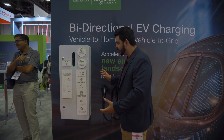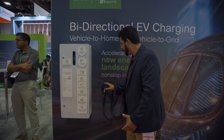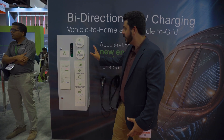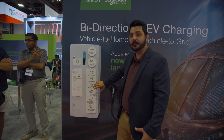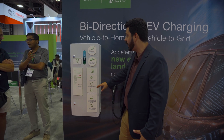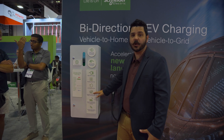Right now this is kind of just a demo — it's not the fully implemented unit — but you would have a Schneider charger connected to this. Inside is going to be an automatic transfer switch and an inverter up to 15 kilowatts for backup power, and then you'd also have the emergency loads all within this one enclosure.